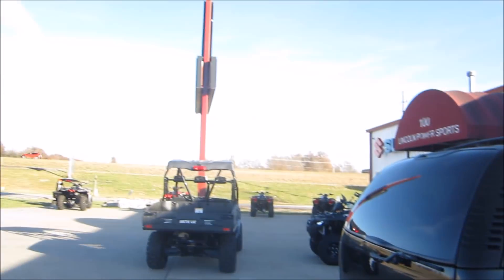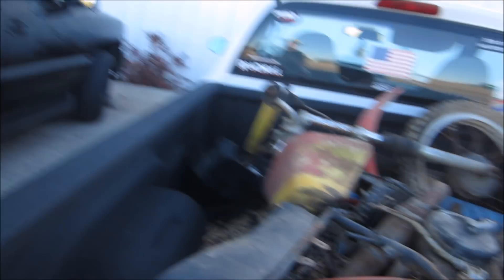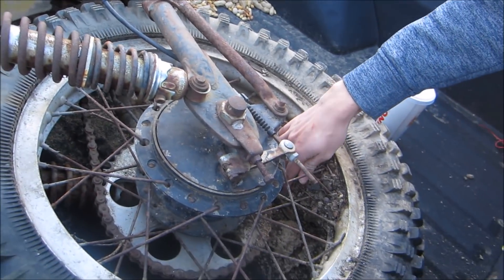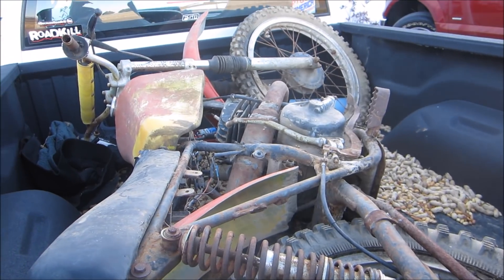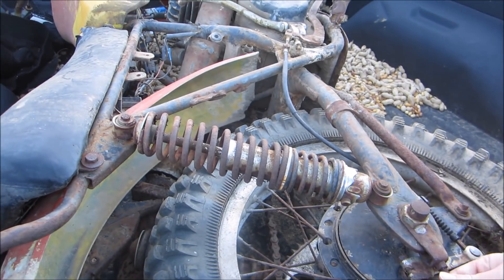We're not at the shop. We're at a power sports place trying to get it identified. Local bike shop here in town — a Suzuki shop actually, which is really good. Getting this thing identified so we can actually buy parts for it. We'll be at the shop soon. Hopefully it'll run.